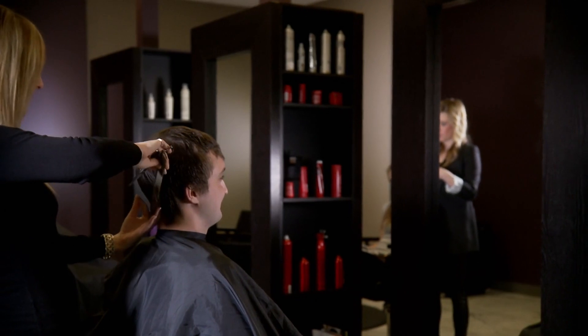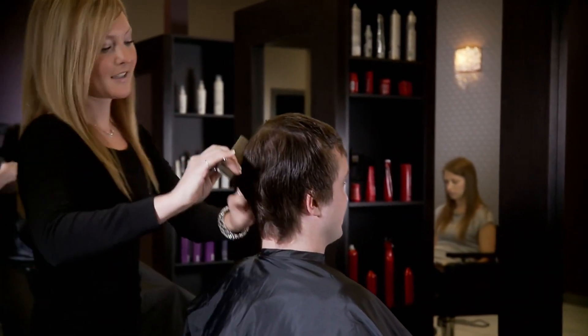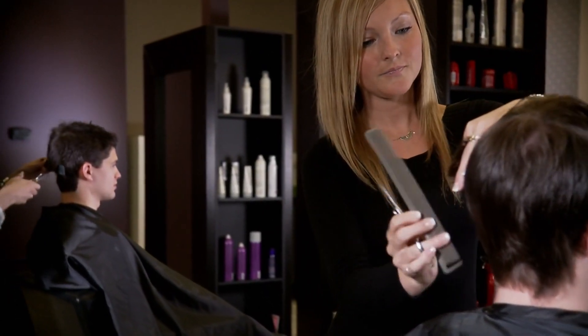Welcome to our guide on how to find the best hair salons in Singapore. Singapore is renowned for its vibrant beauty industry, boasting a plethora of salons catering to every style and budget.